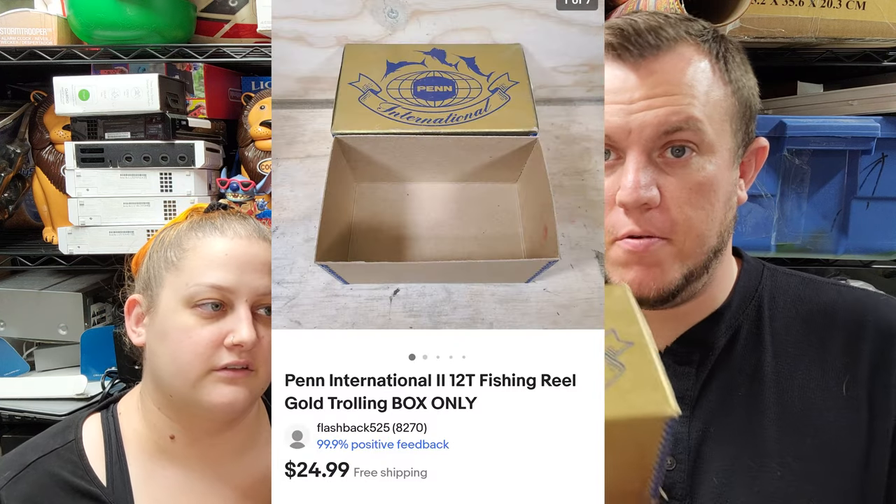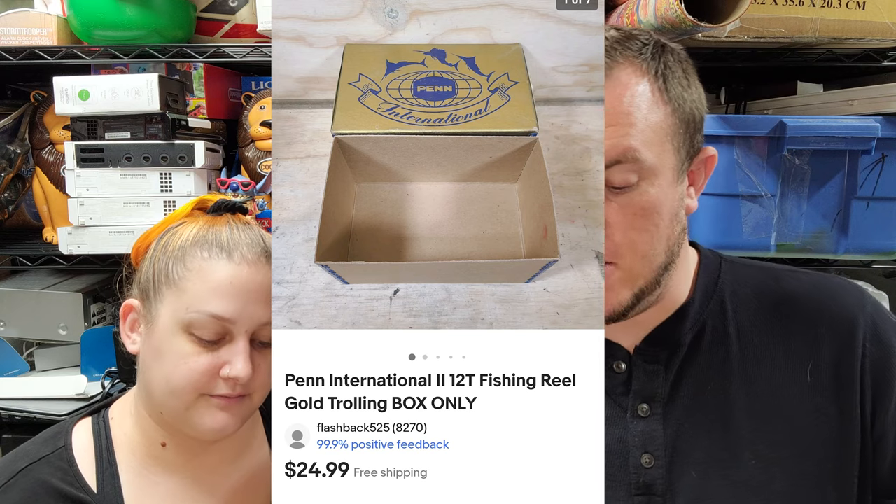This is the Penn International 12T gold box and that sold for $23 and some change. These came from that big $80 fishing buy — we're probably almost even now. We still have a lot of lures and stuff to sell, but oddly the two boxes and some odds and ends have sold. That's all for Wednesday — pretty much bread and butter aside from the Rock Band being the big sale, but a lot of solid stuff you could probably find at garage sales.